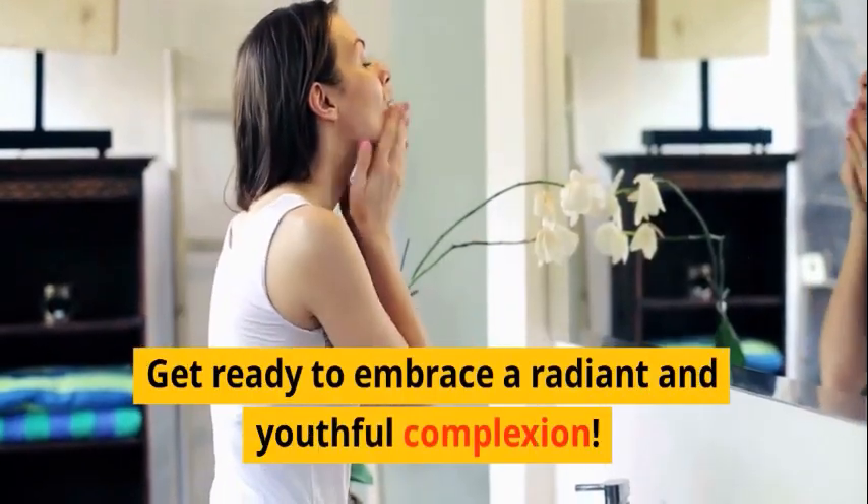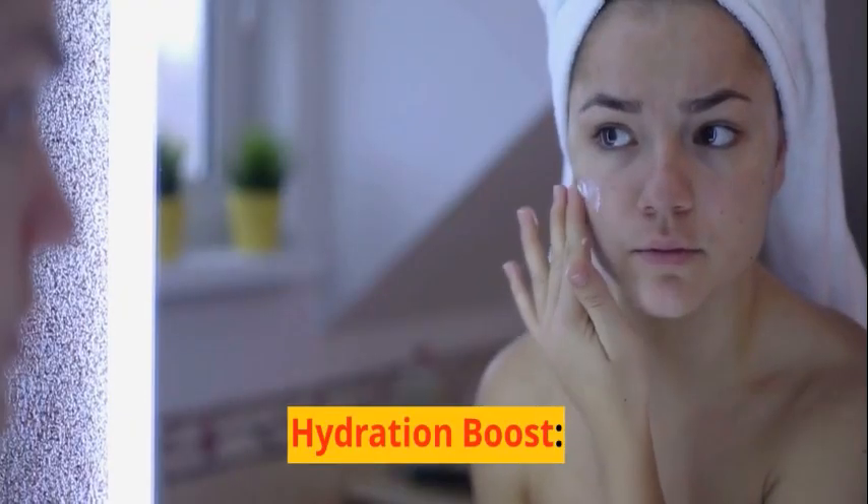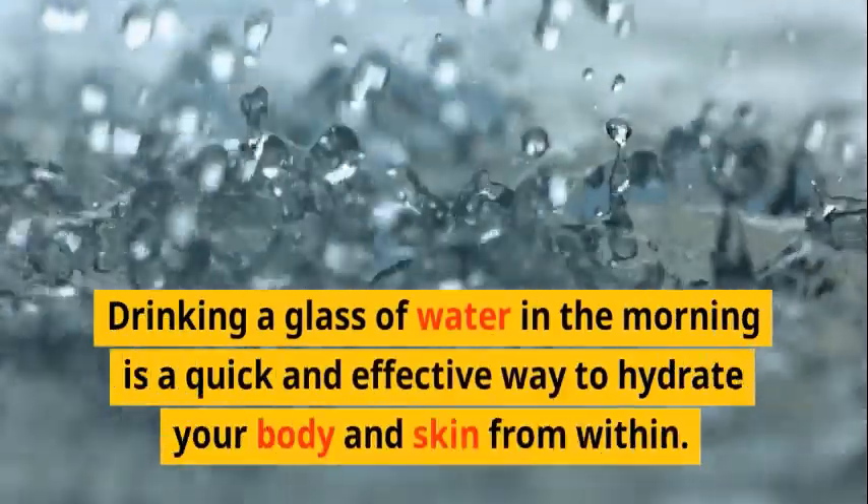In this comprehensive guide, we will explore five effective one-minute habits supported by scientific research, providing detailed explanations and examples to help you incorporate them into your skincare regimen. Get ready to embrace a radiant and youthful complexion.